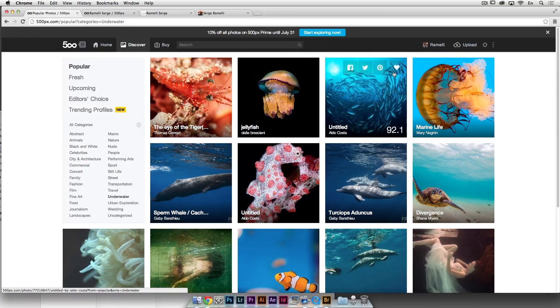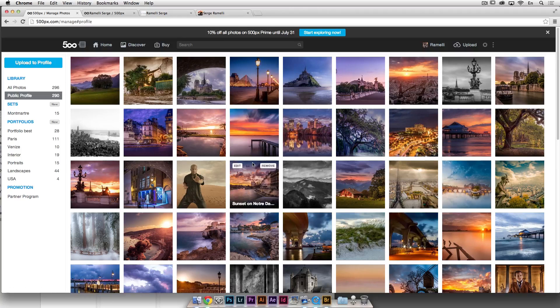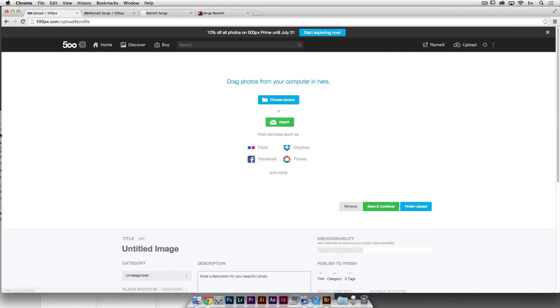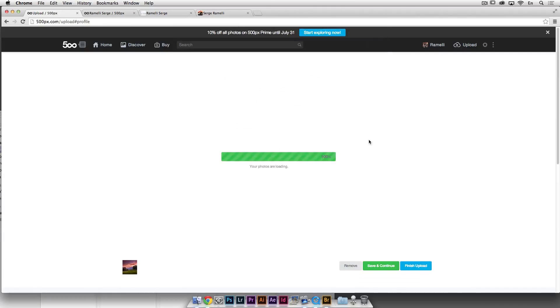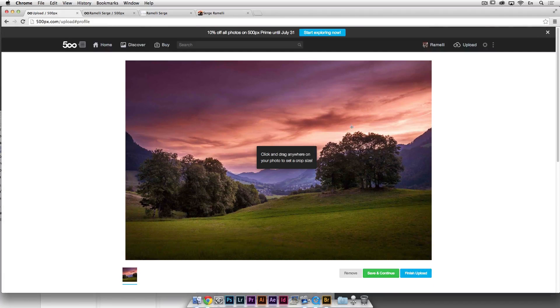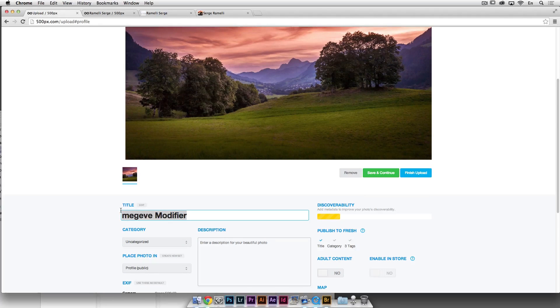Let me show you how to load a photo. I'm going to go to Upload — upload to profile — then choose a photo. I have one prepared on the desktop. Don't put more than two photos per day. What's very important is that you really have to give all the metadata.